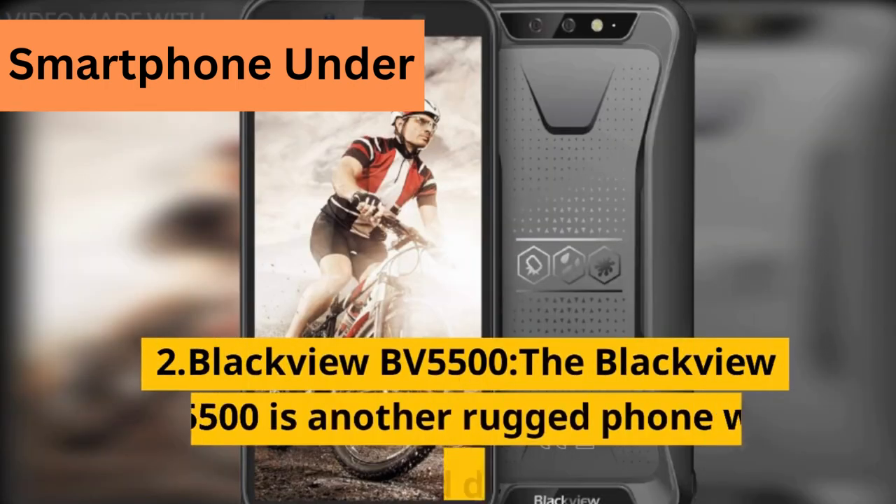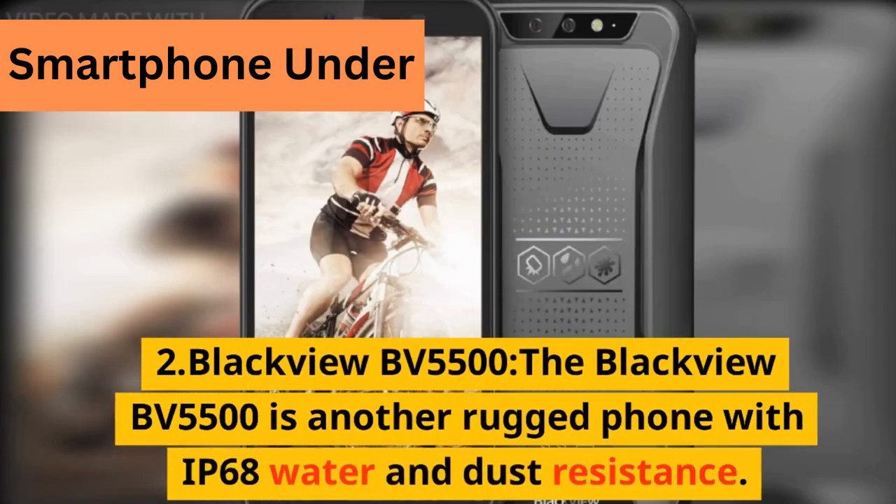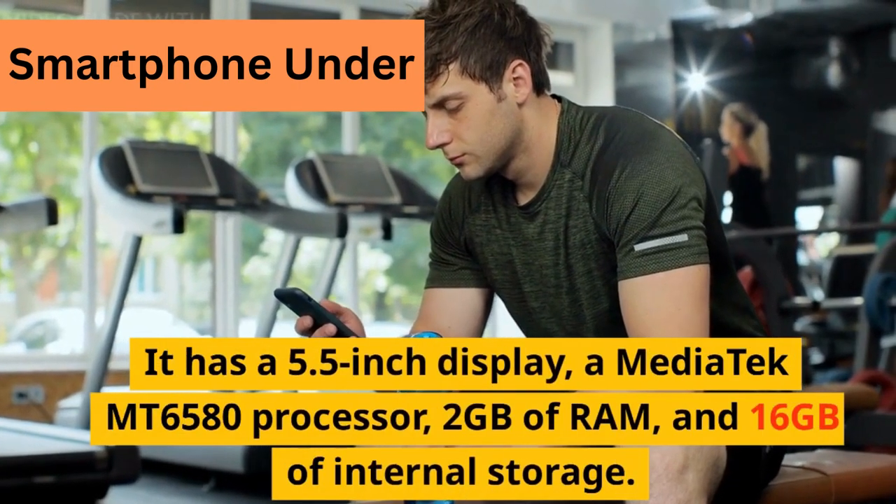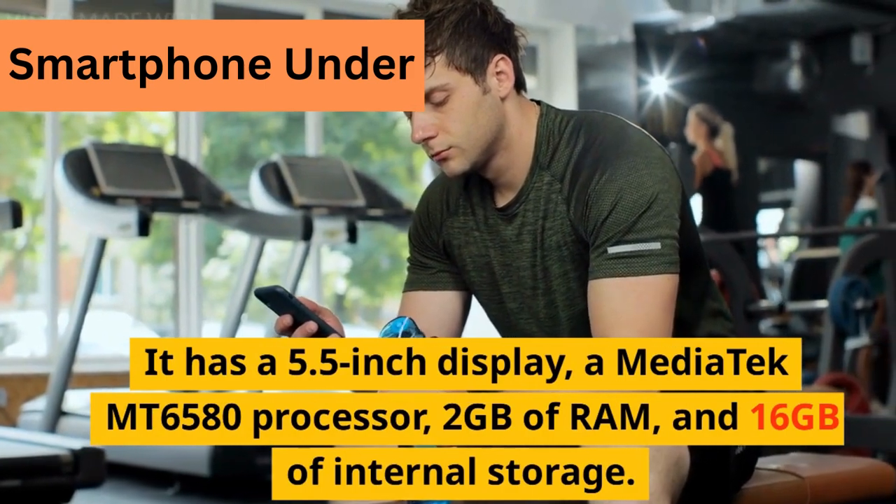2. Blackview BV5500. The Blackview BV5500 is another rugged phone with IP68 water and dust resistance. It has a 5.5-inch display and a Mediatek MT6580 processor.